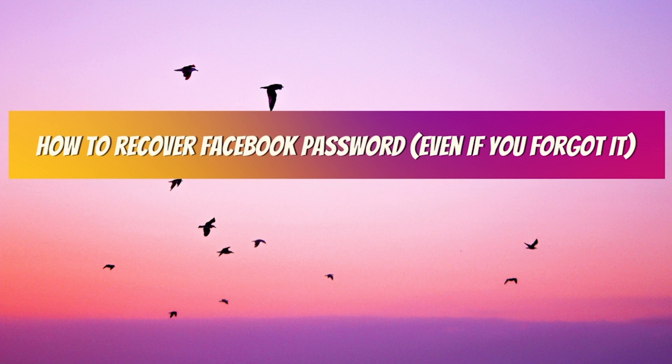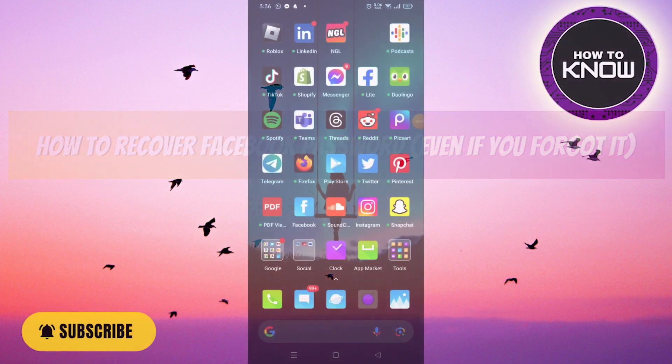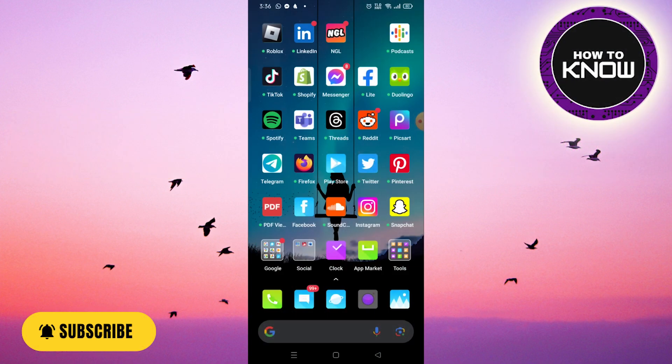How to recover your Facebook password even if you forgot it. In this video I will show you how to recover your Facebook password even if you forgot it, but you might still be able to log into the Facebook app.